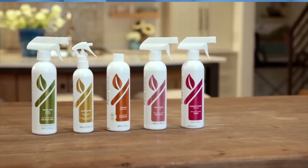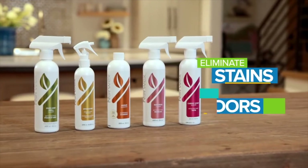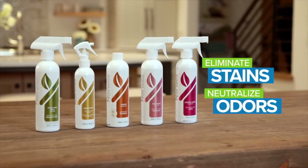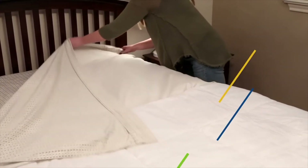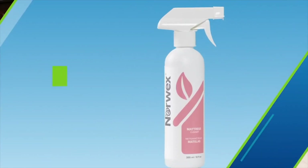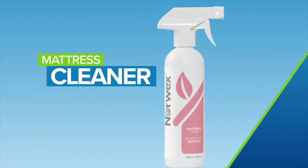Norwex offers a host of enzyme-based products to eliminate stains and neutralize, not just mask, odors at the source. Laundering the bedsheets is just a part of the household routine. But what about your mattress? It won't fit in the washing machine, but Norwex Mattress Cleaner is the next best thing.